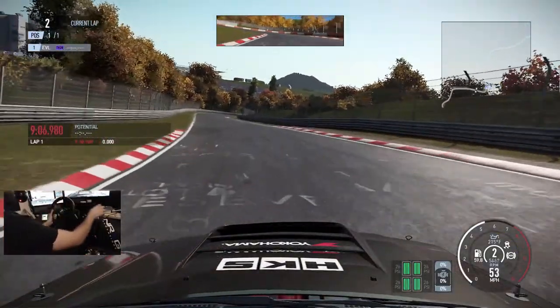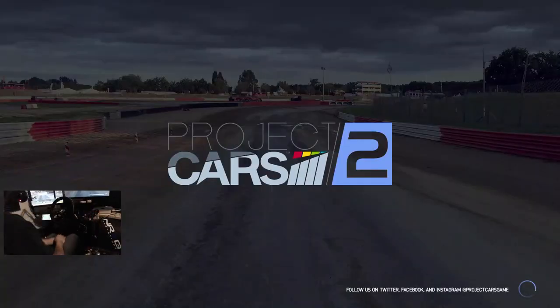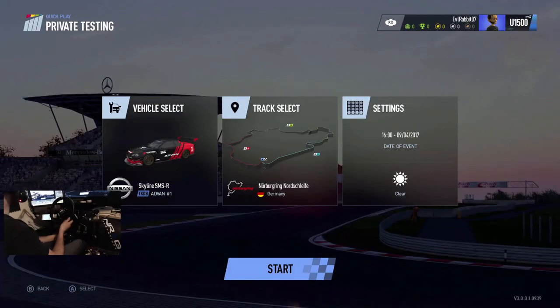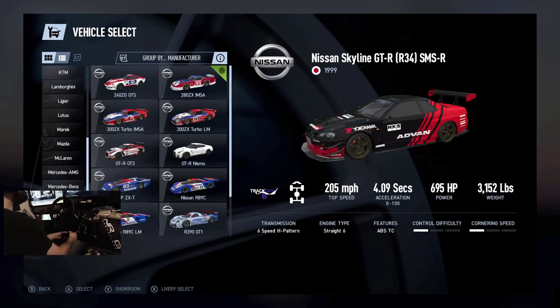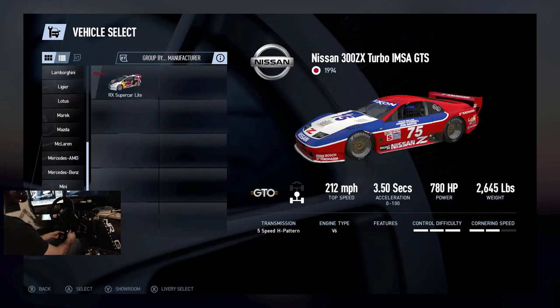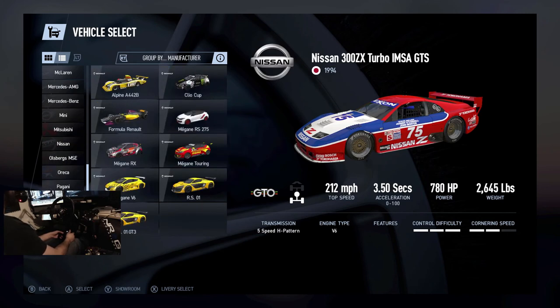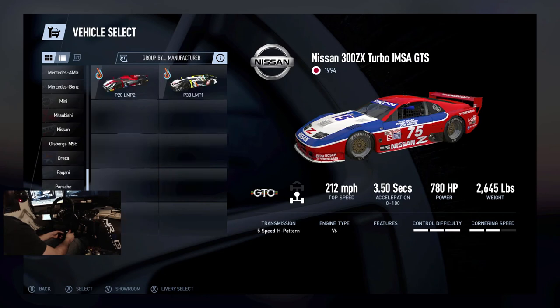We're gonna switch up cars now and see what other cars we can get into here on Nordschleife. Having a little bit of fun — maybe we'll switch into a BMW or something. I wish I could race some of these but unfortunately because of paddle shifters it won't let me and I don't run paddle shifters, so that's partially my fault as well.